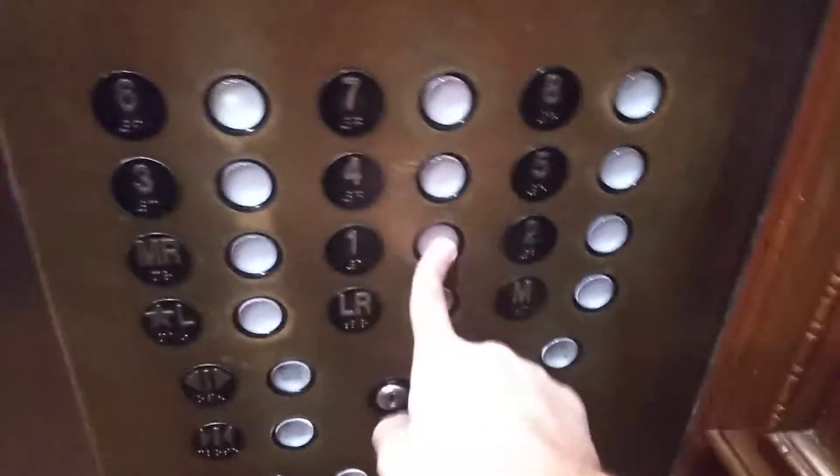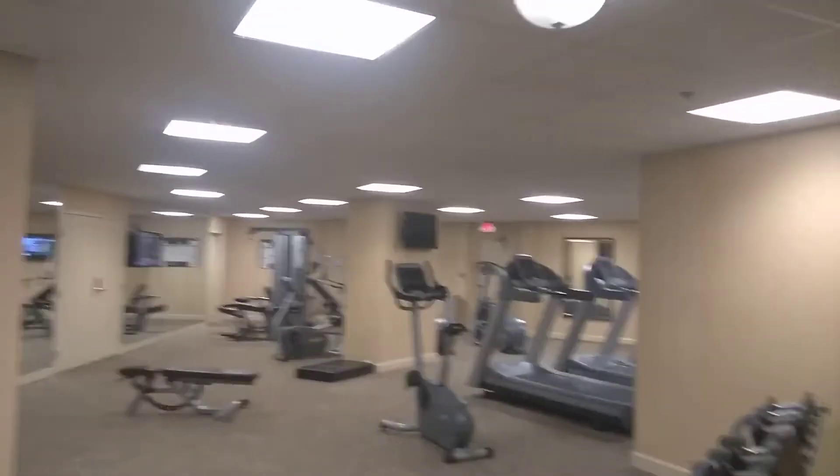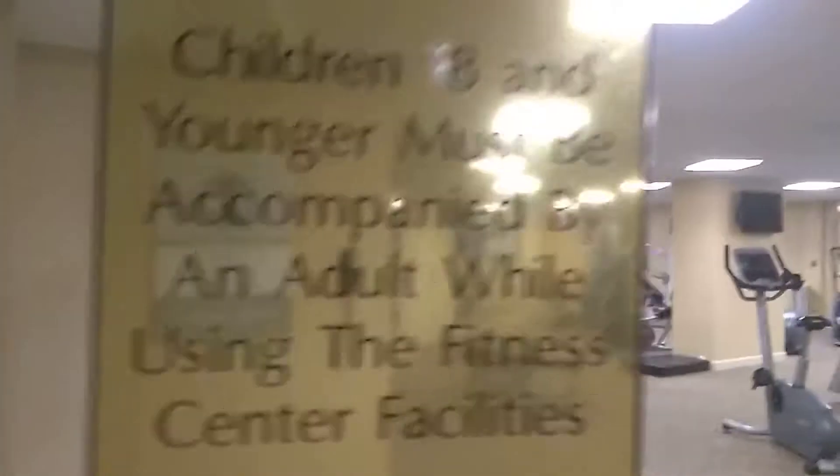Let's go back to one and give you a fitness center. That is where it's out of order. One of the clean rooms right there. Here's the back entrance. There's the fitness center right there.